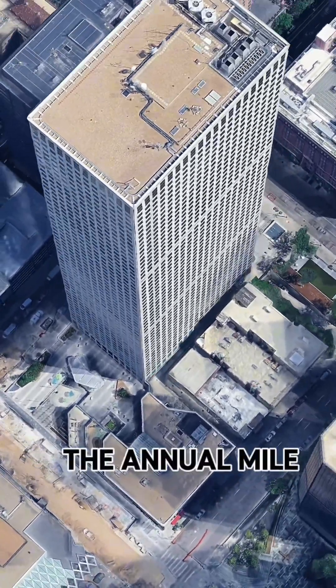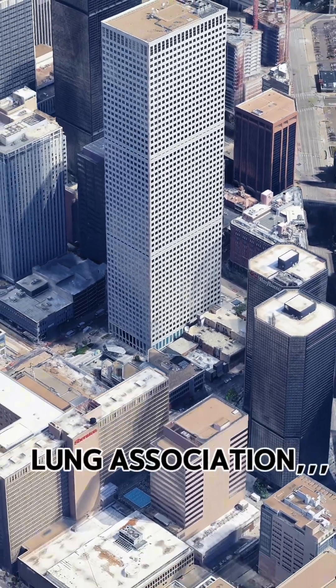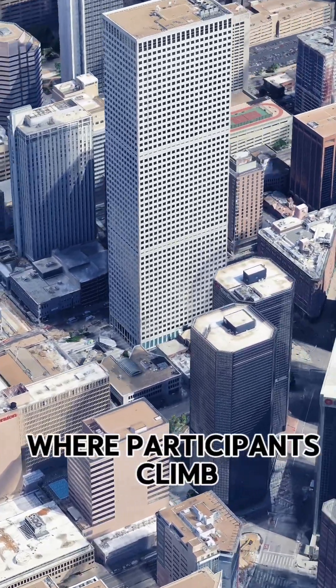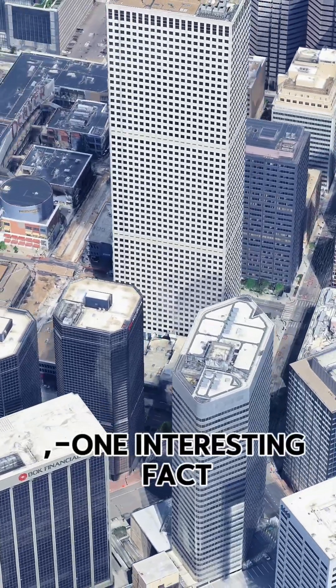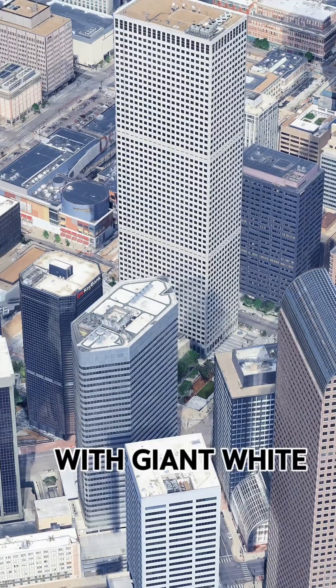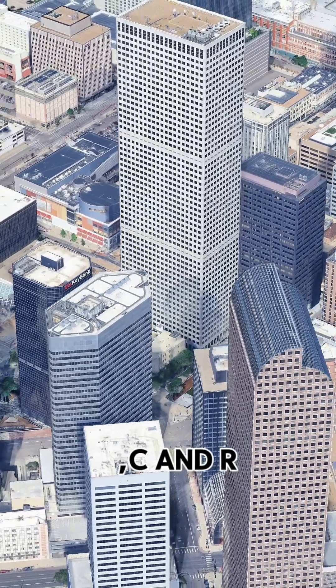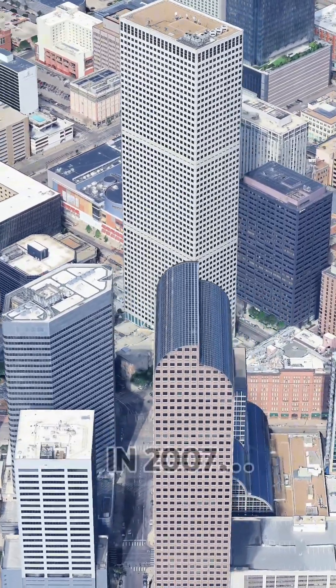The building hosts the annual Mile High Stair Climb event, benefiting the American Lung Association, where participants climb the 56-story stairwell. One interesting fact is that the building was lit up in purple with giant white letters 'CR' to celebrate the Colorado Rockies' World Series debut in 2007.